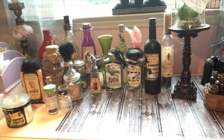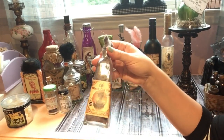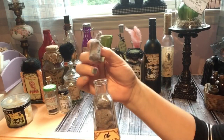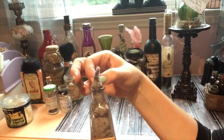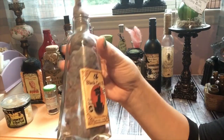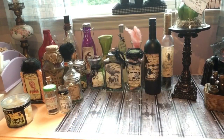This little jar says 'Black Cat Fur' — can anybody guess what's in here? It's dryer lint! I thought it looked exactly like black cat fur, so I took a whole bunch of dryer lint and shoved it in the bottle. I know when I say it out loud it's kind of gross, but it really does look like black cat fur.